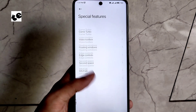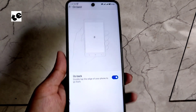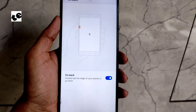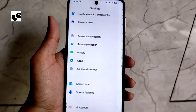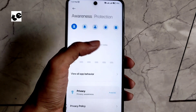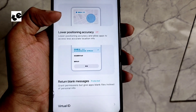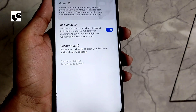For the Redmi Note 9S, edge control isn't actually working — I think it was made for the K30, which is a flagship phone. Compared to Android 10, the privacy features in this build are more improved and enhanced; you can hide your precise location, mask your ID, and a lot more.